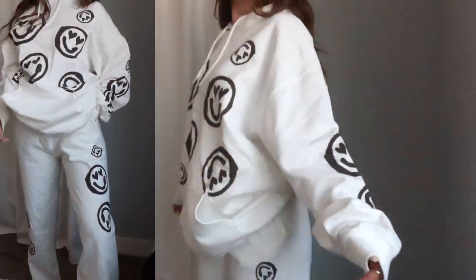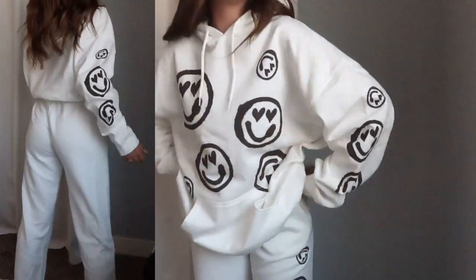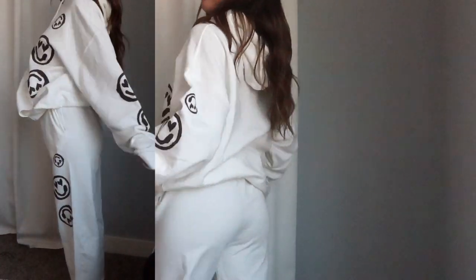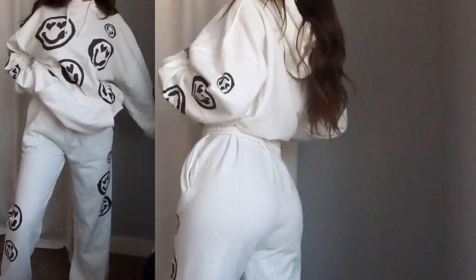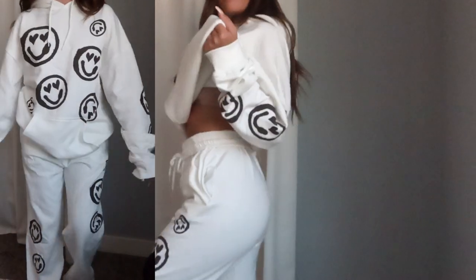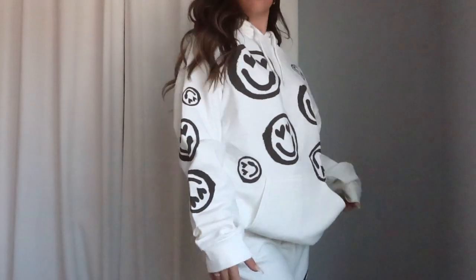It has matching sweatpants — same material, soft, cozy, perfect thickness, and fleece lined. They're an oversized style jogger, super high-waisted. I grabbed these in a size small and they're definitely an oversized fit. I rolled and tied the waistband since I'm petite at 5'2. They have cute little smileys on the legs and big front pockets. I grabbed it in a size small and it fit exactly how I expected — the perfect oversized comfy sweat set.